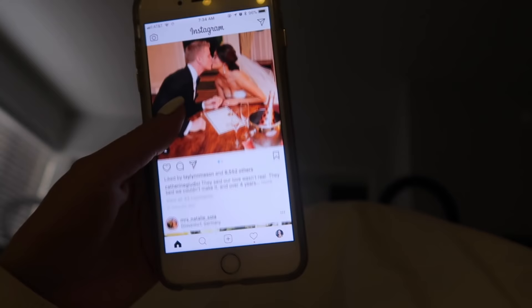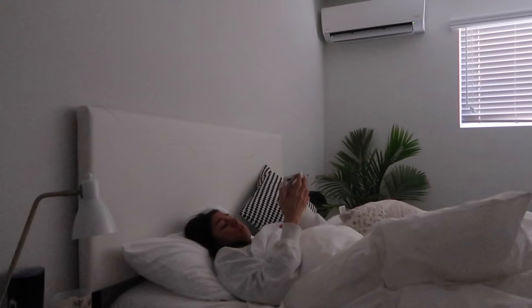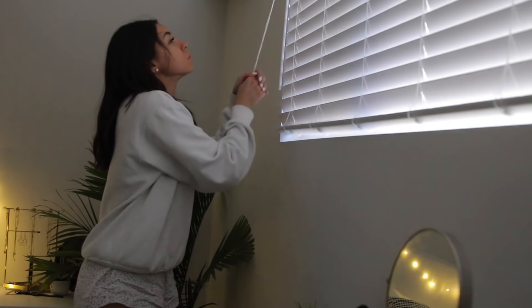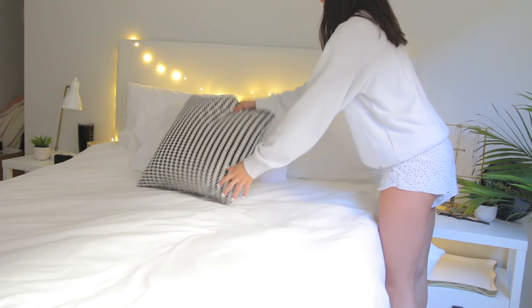Good morning everybody! First thing I do is check social media, unfortunately, but it's just what I do. I try to make my bed every single day — not on weekends, but on weekdays I love making my room really organized because it helps me think better. Then I rush straight to the bathroom to start washing my face, take out my retainers, and put my hair up.